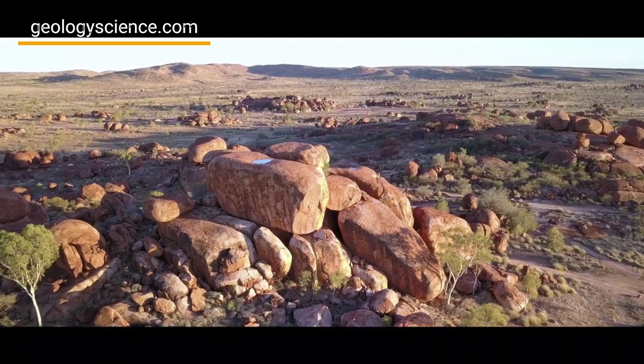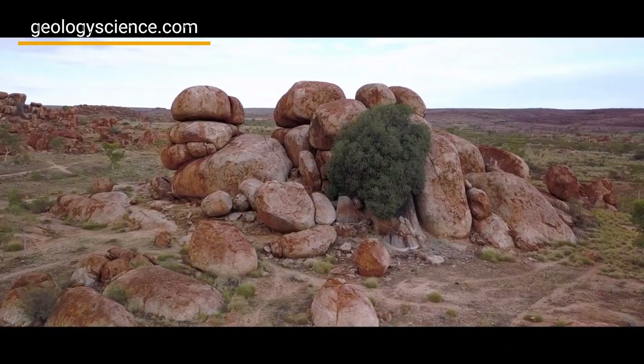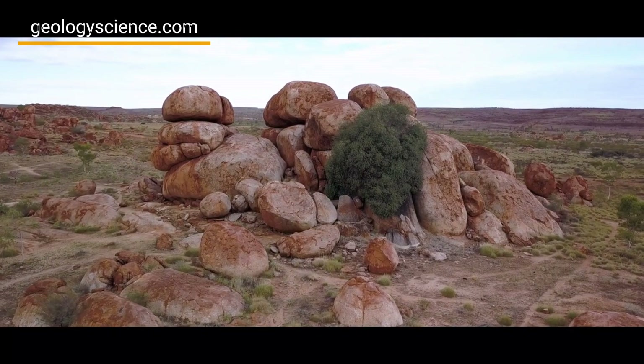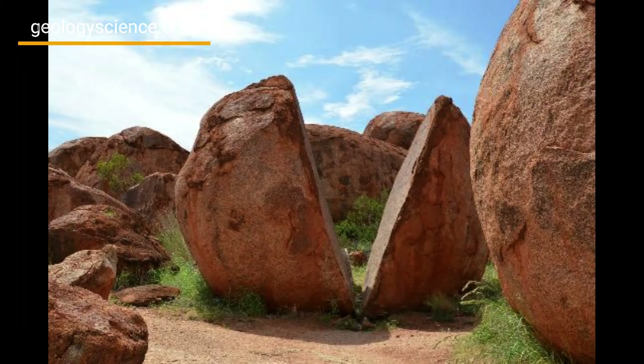These boulders have been shaped by thousands of years of weathering and erosion, creating unique formations that offer a glimpse into the area's geological history. The Devil's Marbles were formed from a massive granite outcrop that was slowly exposed to the elements over millions of years.